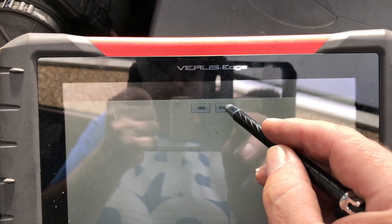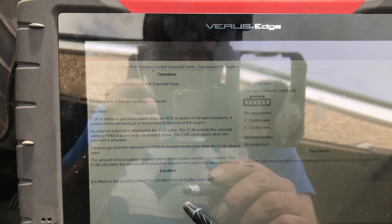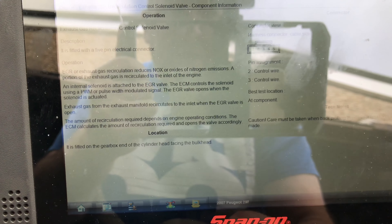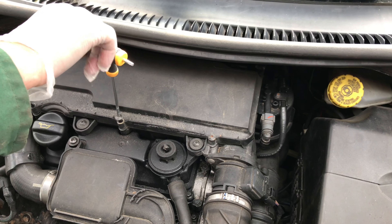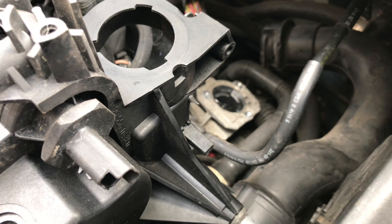So we went back into our guided component test — engine EGR information — and it says it's fitted at the gearbox end of the cylinder head, facing the bulkhead. Roddy's on the job. It's probably gunged up, but if not, it may require a new one. There's the position of the EGR valve down the back there.